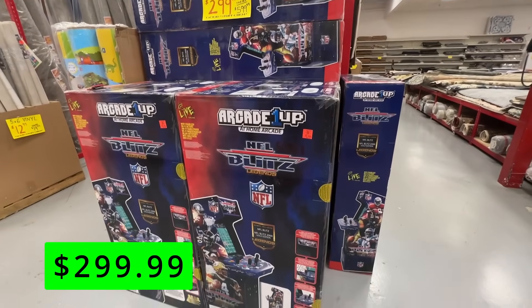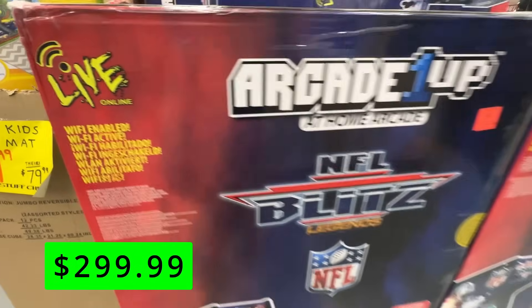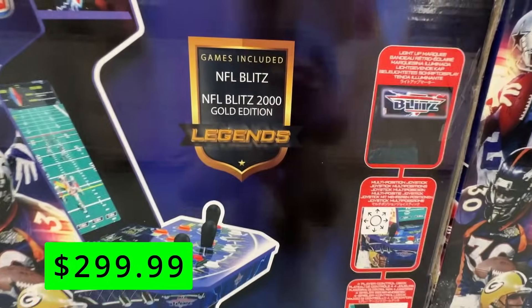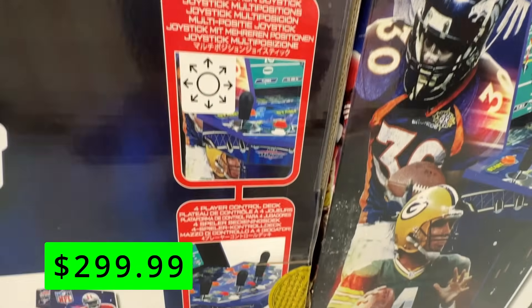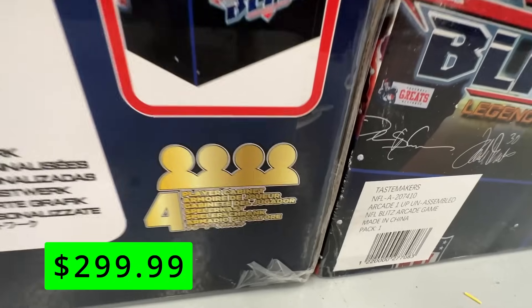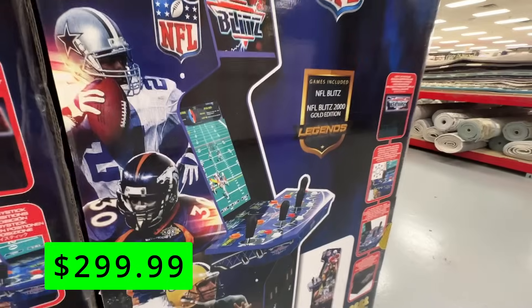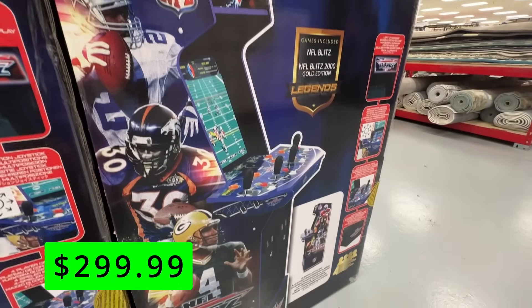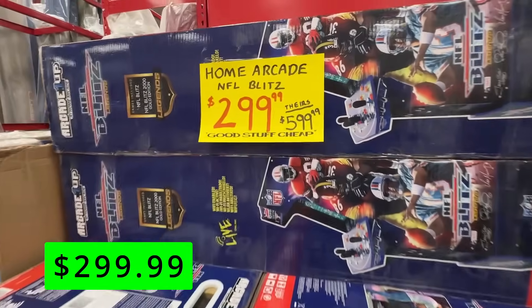One bummer I've heard about these is that they took out the extra late hits, which kind of made NFL Blitz what it was, because the NFL made them remove those from this version. But this cabinet does have a live online feature so you can play against other players online, which is pretty cool. It also has controls for up to four players, so it could be an awesome time if you remember and loved these games.